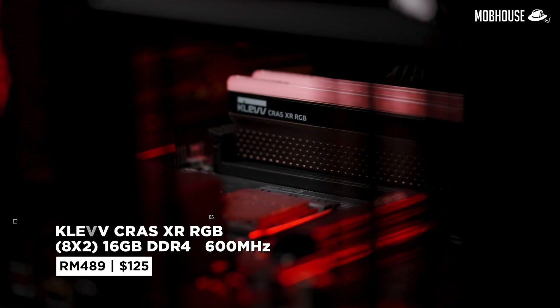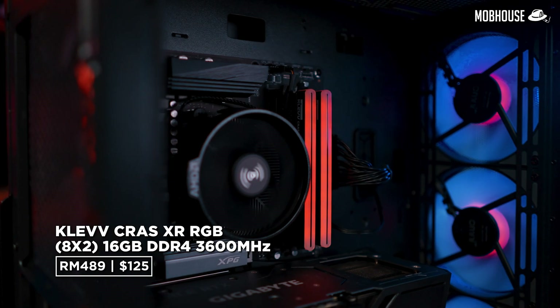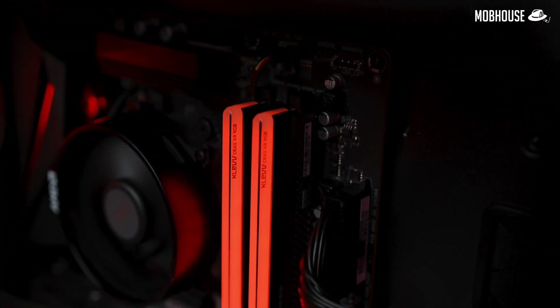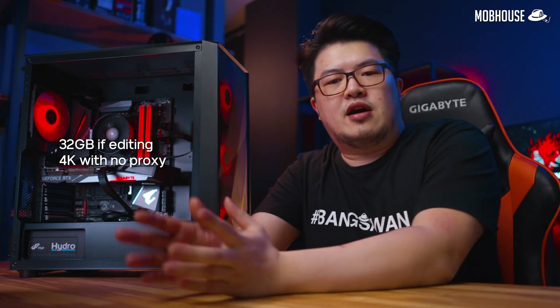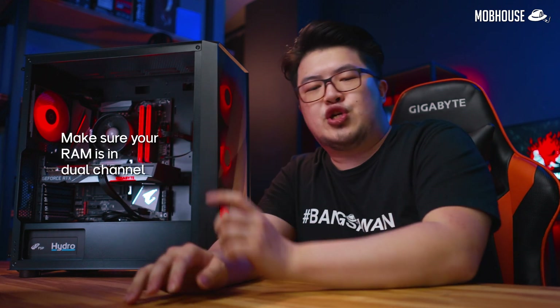For the RAM, we have the G.Skill Trident Z RGB 8x2 16GB DDR4 kit rated at 3600MHz priced at RM489 or $125 USD. 16GB will be just right for editing videos in 1080p, but if you want to edit videos in 4K without using proxies, we recommend going up to 32GB of DDR4. Either way, make sure you set them up in a dual channel configuration since this is an AMD build.